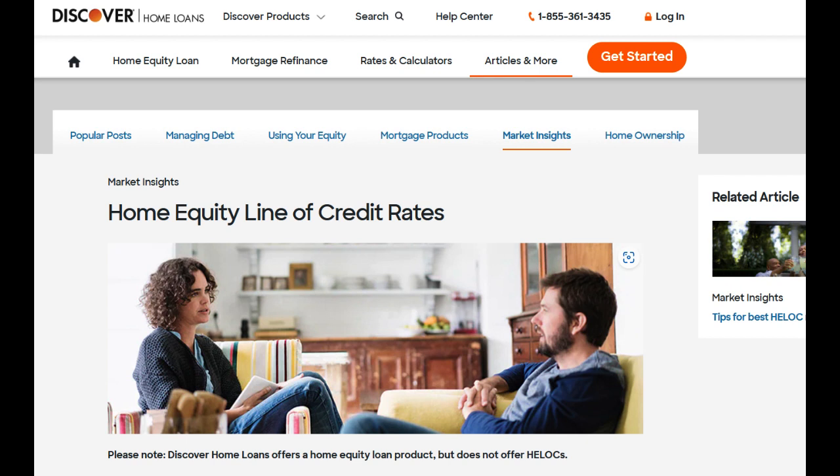On the downside, one consideration with the Discover HELOC is the potential for variable interest rates. HELOC interest rates are typically tied to the market, and fluctuations can impact monthly payments, potentially leading to higher costs if interest rates rise.